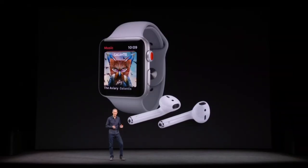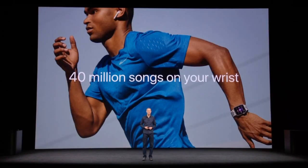Cellular is going to change the way we listen to music, because with Apple Watch Series 3 and Apple Music, you can stream 40 million songs on your wrist.